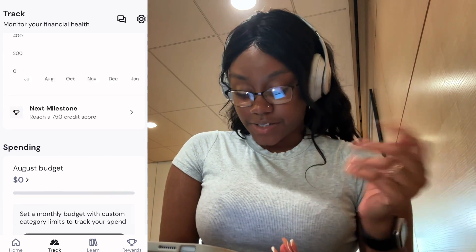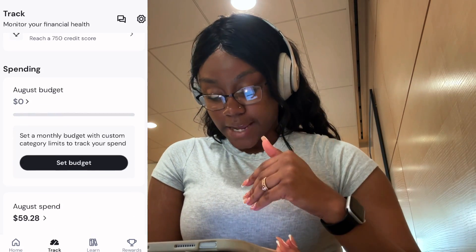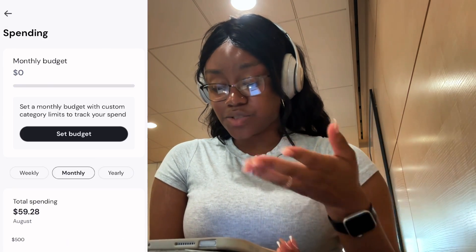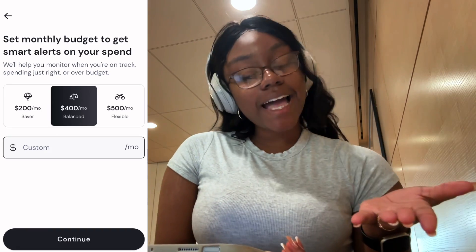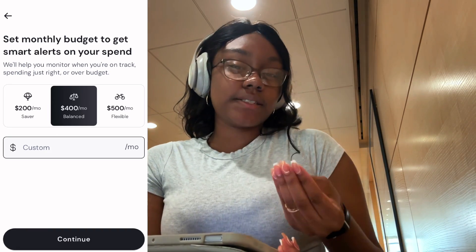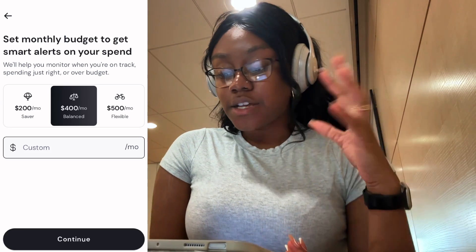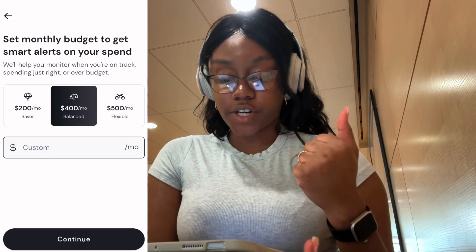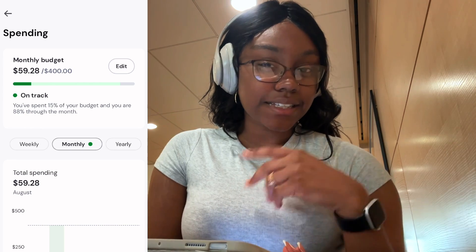Then you would navigate yourself towards Track. When you navigate towards Track, you're able to scroll down and go to the spending area and then set a budget. It's super easy to do. I think my monthly budget is going to be on the saver side, but I still want it to be balanced because I still have a lot of decorating to do. So I'm going to set a saving balance of $400 a month. That took like five seconds — you just click and then click and it's ready to go.